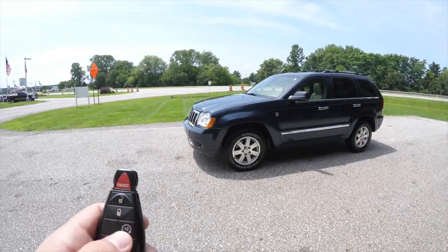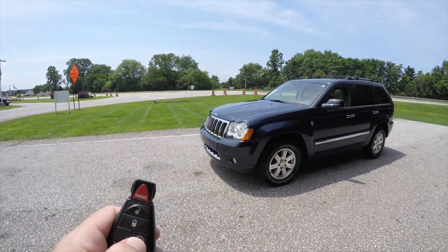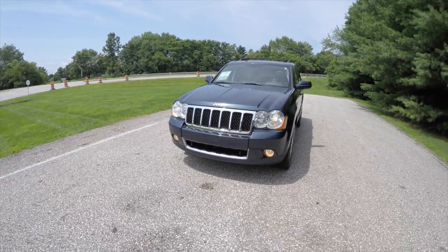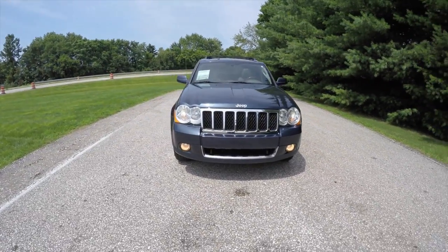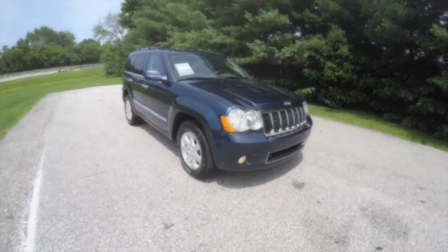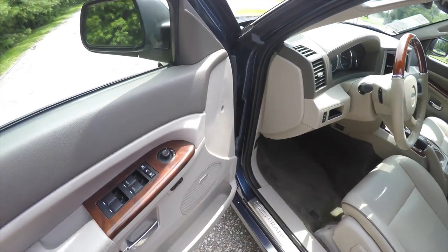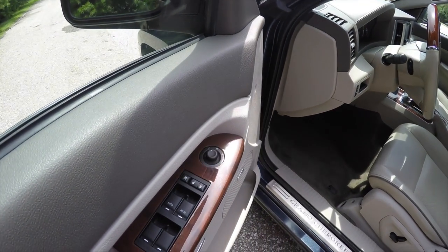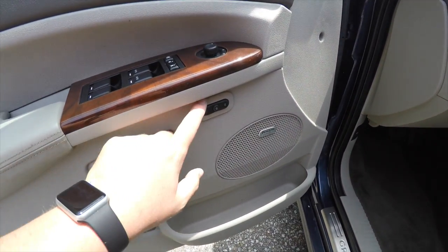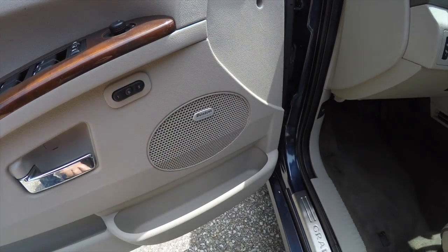Operating the remote start is easy — just double-press the remote start button on the key fob. Inside, we have power heated mirrors with driver-side auto-dim, power windows, power door locks, driver memory, and the Boston premium audio system.